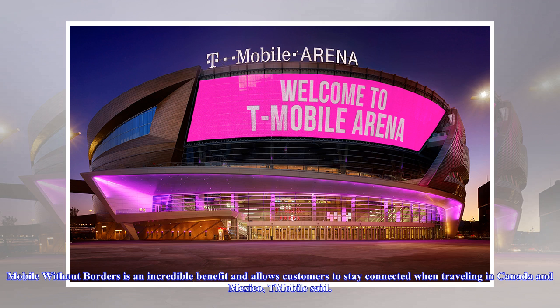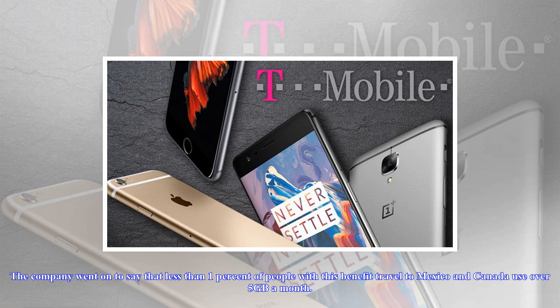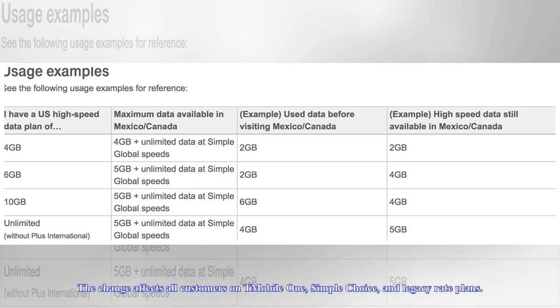Mobile Without Borders is an incredible benefit and allows customers to stay connected when traveling in Canada and Mexico, T-Mobile said. In order to prevent usage beyond the intent of the product, we implemented a limit on the amount of monthly 4G LTE data. The company went on to say that less than 1% of people with this benefit who travel to Mexico and Canada use over 5GB a month.